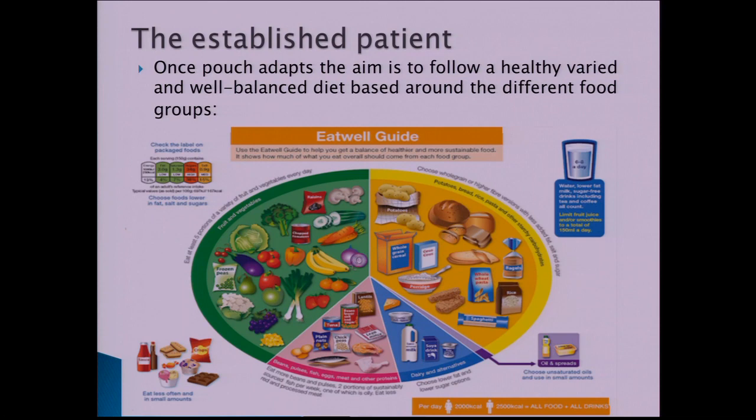Protein is needed for growth, wound healing, and repair. Good protein sources include meat, lentils, pulses, eggs, nuts, and fish. Fat is a very concentrated energy source — it helps protect organs, has a role in immunity, and helps absorb fat-soluble vitamins. However, fat should only consist of a small part of the diet compared to the other food groups.